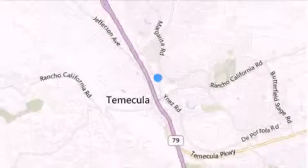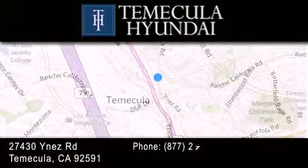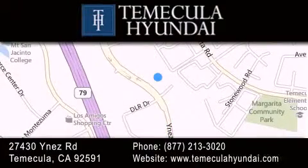Thank you for considering Temecula Hyundai for your next luxury vehicle. If you have any questions, please visit our website, give us a call, or stop by our dealership located at 27430 Inez Road in Temecula.